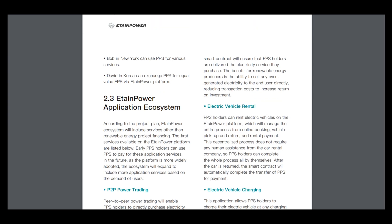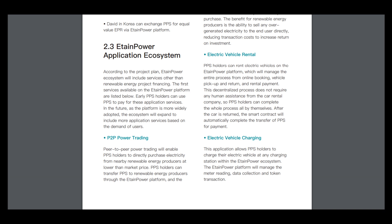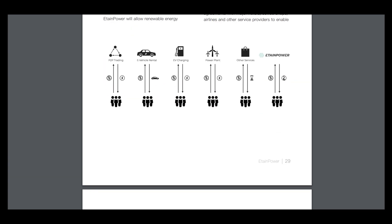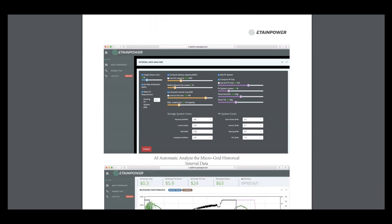This application ecosystem includes P2P power trading, electric vehicle rental, electric vehicle charging, power transactions for conventional power utilities, power transactions for smart micro-grids, hotel, coffee, land tickets, and other services. So you can see that this token is really something great globally and you can do many things with it.